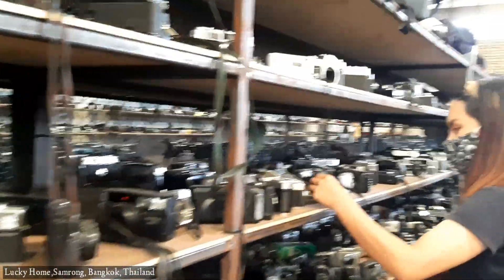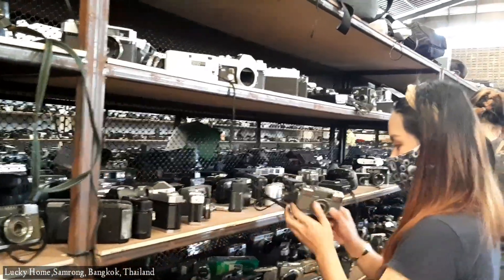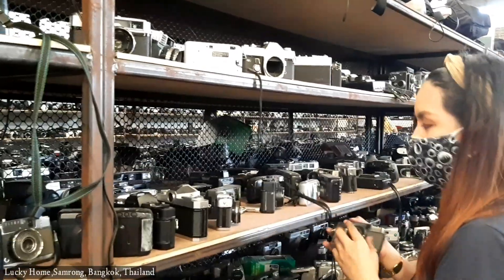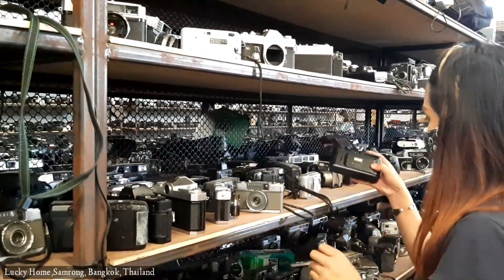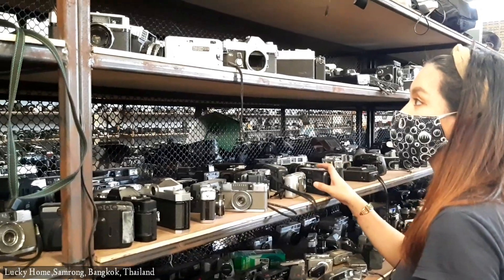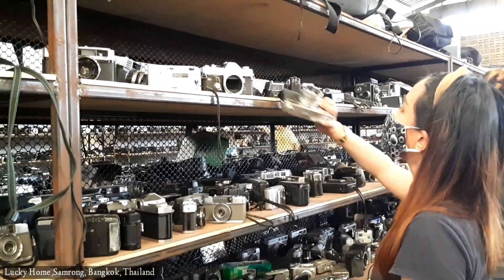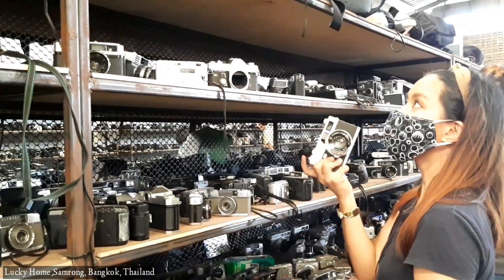Since this is a Japan surplus warehouse, most of the cameras here are made in Japan, although there are some cameras made in China or other countries. But what I'm sure about is they have good quality.